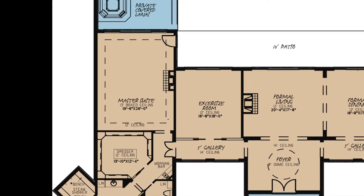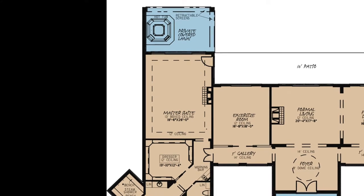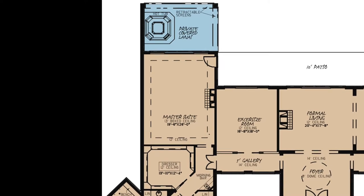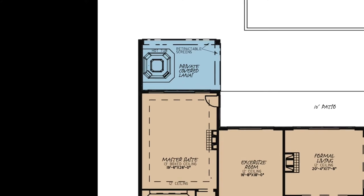Now, the master suite is one of the most stunning areas of this home. From the boxed ceiling, your own fireplace, and private access to the outdoor patio, this room has it all. And we cannot forget the private covered lanai just outside this suite.